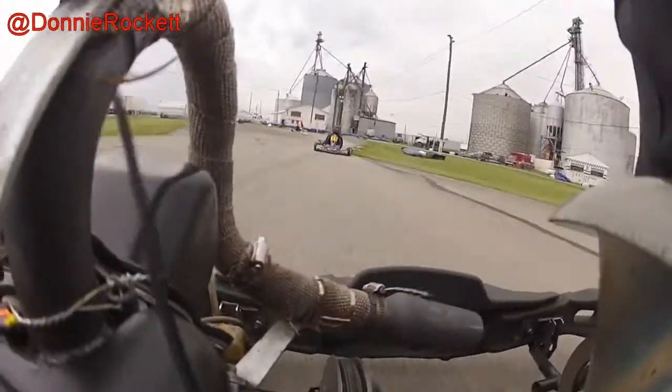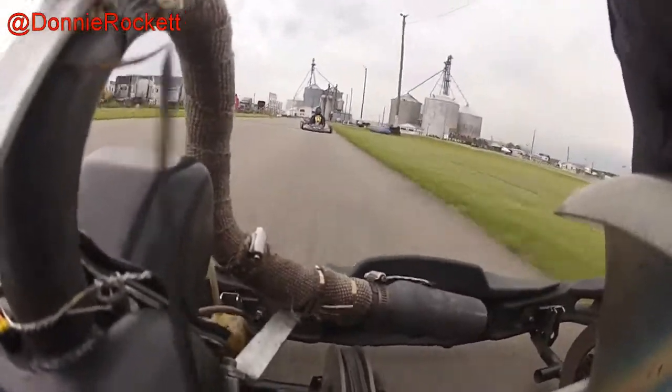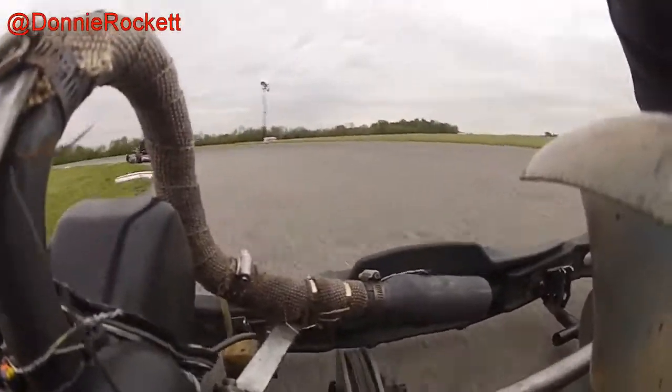The rain came in, and it was a good cancellation — it didn't just all of a sudden have the sun pop out. It rained for the rest of the evening.